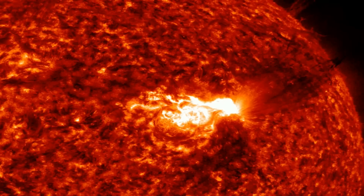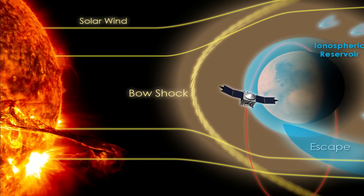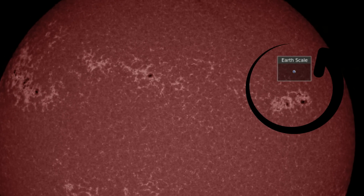These two sunspots are nearly 10 to 20 times the size of Earth, so you can imagine the amount of plasma and solar wind that gets launched out of them and why they have such huge impacts on Earth. Here is a snapshot of those sunspots via the SDO satellite cameras.